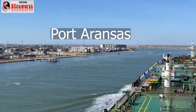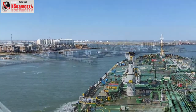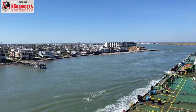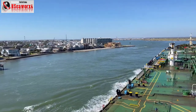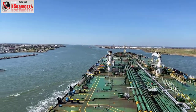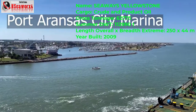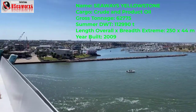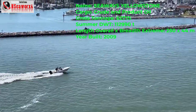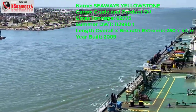The vessel is a typical AFRAMAX size. Its name is Seaways Yellowstone, and it carries crude oils, and can also carry other product cargoes. Gross tonnage is about 62,775 tons, deadweight tonnage is 112,990, its length overall is about 250 meters, and its breadth or width is 44 meters. It was built in the year 2019.